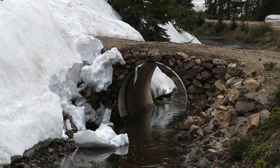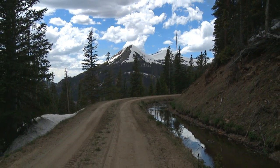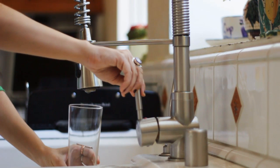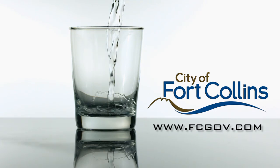Now you understand the journey your water takes from the high mountains and through the water treatment process to your tap. For more information, please visit www.fcgov.com.